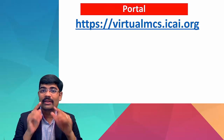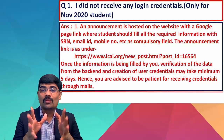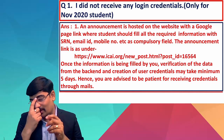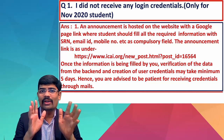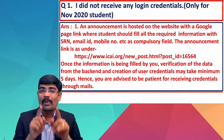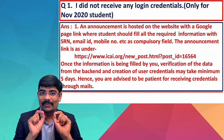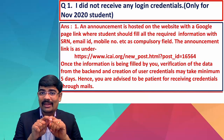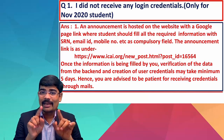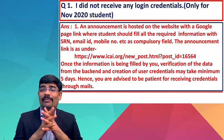I also told you earlier that this is the portal where you need to go and register. Now, various queries have come in. One common query: 'I did not receive any login credentials' — this is specifically for November 2020 students. An announcement is hosted on the website with a Google form link where the student should fill in the required information.